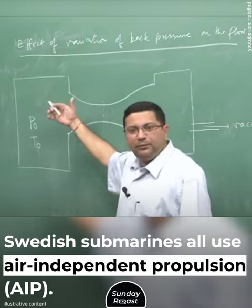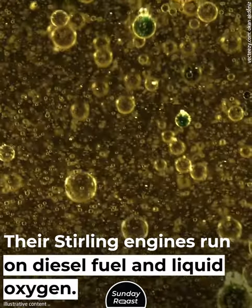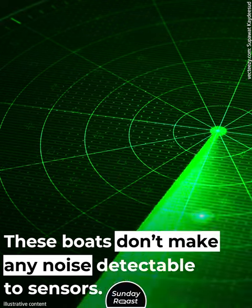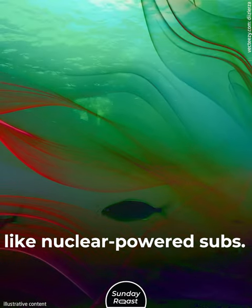Swedish submarines all use air-independent propulsion. Their Stirling engines run on diesel fuel and liquid oxygen. These boats don't make any noise detectable to sensors, and they don't leave a radioactive trace like nuclear-powered subs. They are efficient, silent, and deadly.